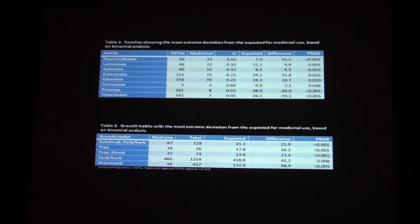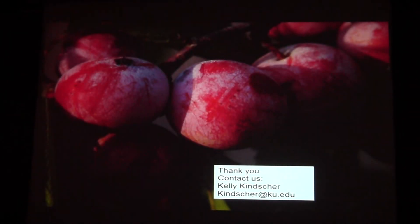We also looked at growth form. As is not surprising, trees do not represent a large portion of the prairie flora, although there are trees. We're more of a forb-herb-graminoid landscape. So you find more uses of plants in those categories than you would in other habitats. Thank you, and I'll be glad to take any questions.